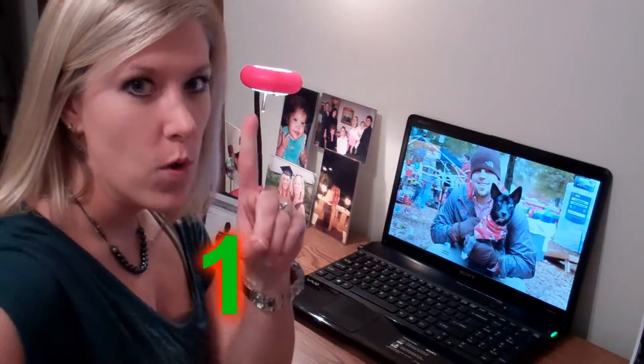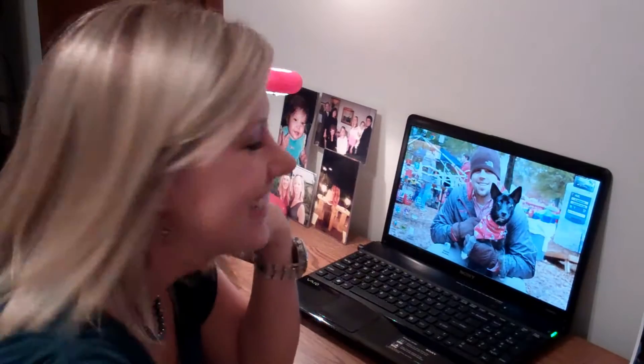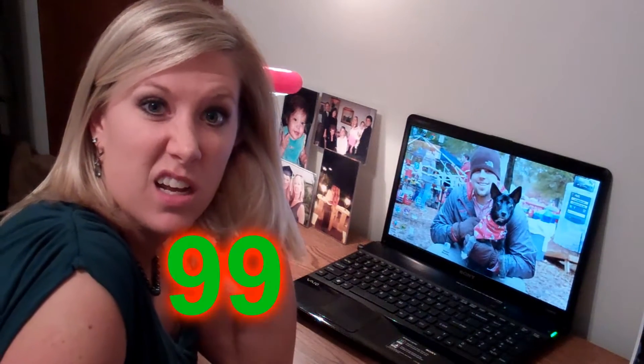Coupons! Coupons 101. Welcome to Couponing 101 — actually, this is probably like whatever is below that, like $9.99 or something.